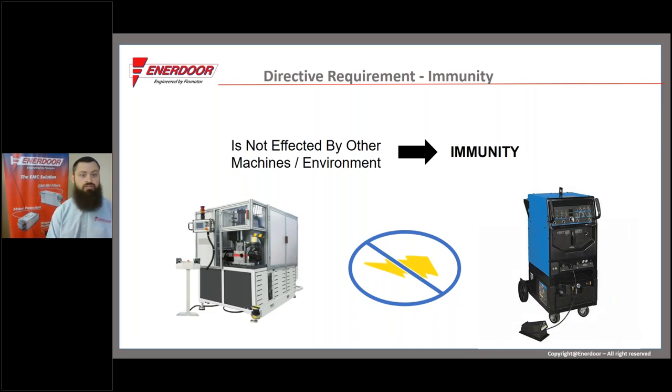The other part is the immunity section — making sure a machine isn't damaged or negatively affected by other machines in its environment. A typical situation: a manufacturer finds that at 8:30 every morning, half their machines start having strange malfunctions. We start asking what other industries are fed the same power. Often we'll hear something like a metal fabrication shop is nearby, all their welders come in at 8:30 and start up, and we're able to identify that as the problem — a great example of a machine that isn't immune enough for its environment.